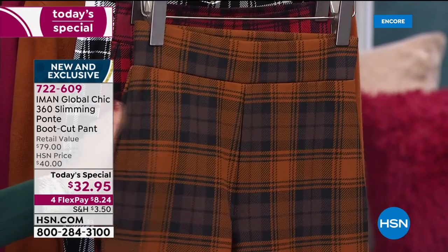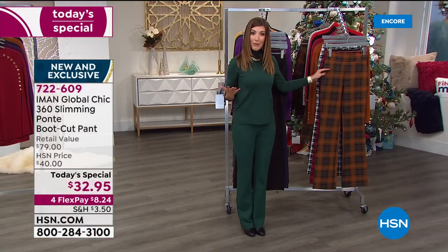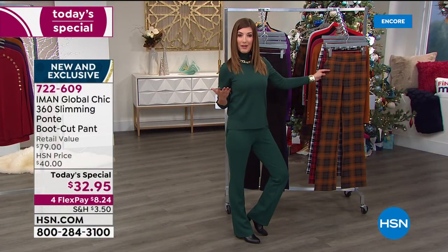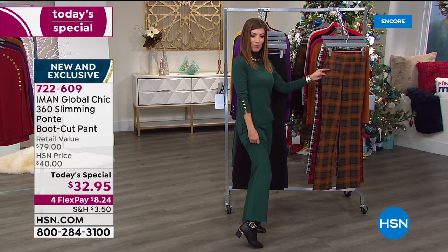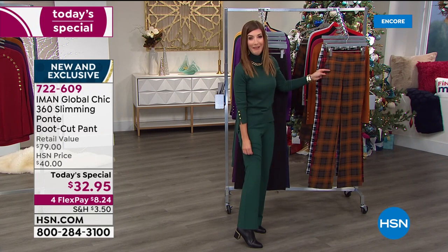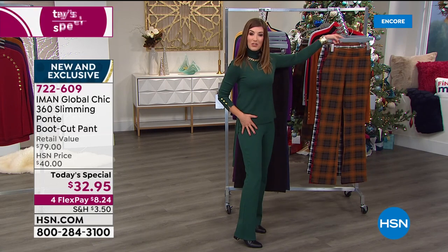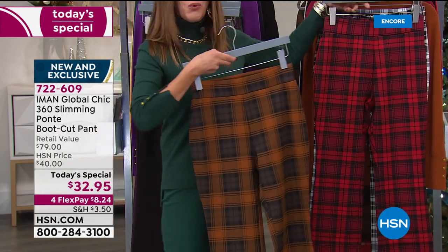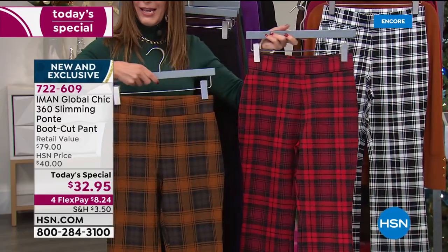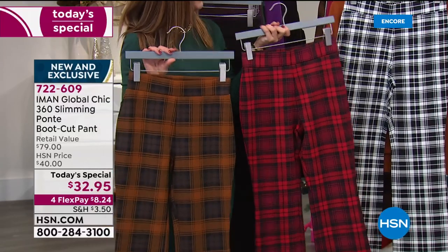You could also order the petite inseam if you want to wear flats. Think about how you want to wear your boot cut — they're designed to wear with a little bit of a heel, and I've got on Iman's fabulous ankle booty as well. So I'm head to toe Iman tonight. Think about which length is going to work best for you — the tall inseam is 34 inches.